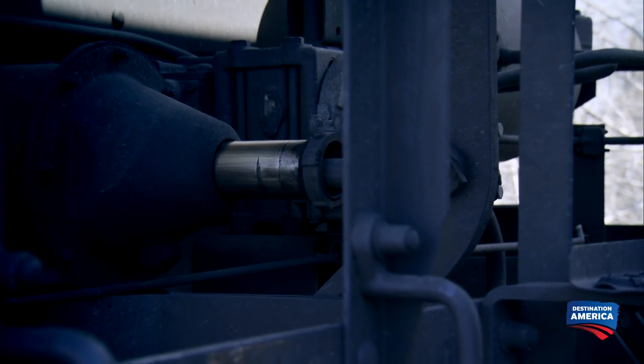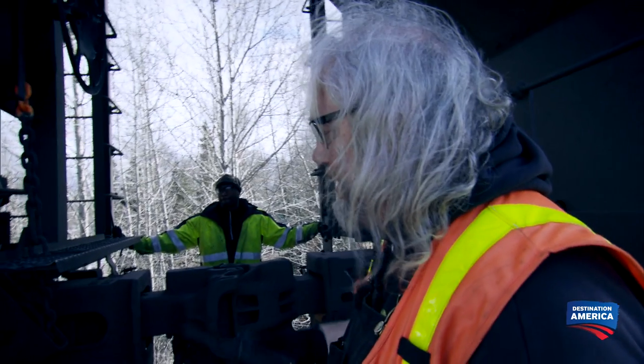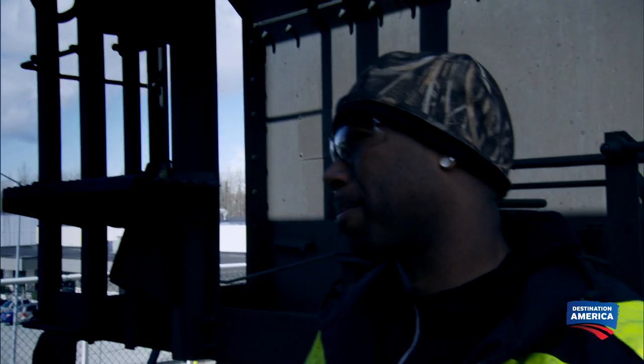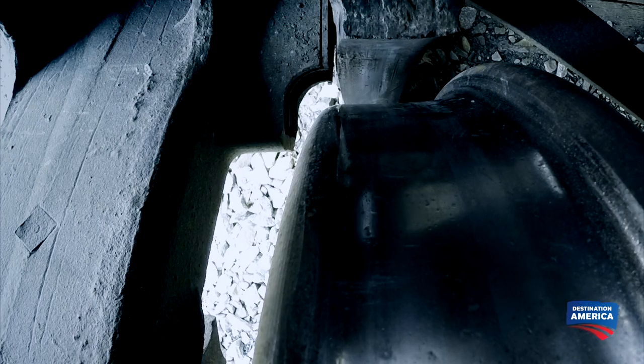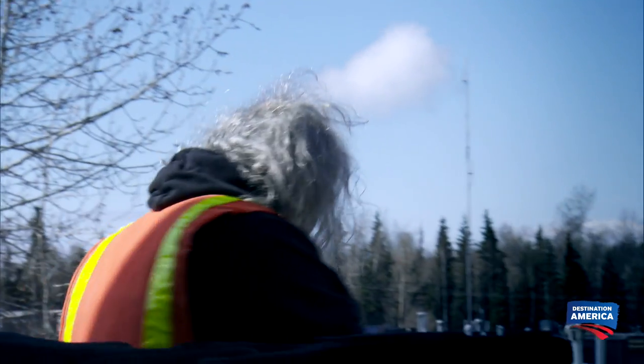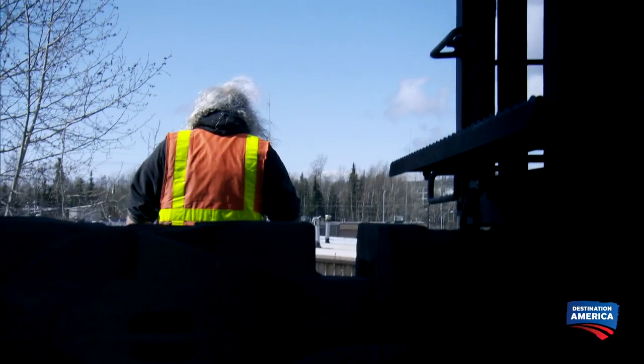This piston is sticky, so it's not releasing. And if this doesn't release, that means we got problems with this car. Oh — there it goes. It's a good thing. Fantastic, that's good news. Good job. Thank you, sir. Let's keep this train moving.